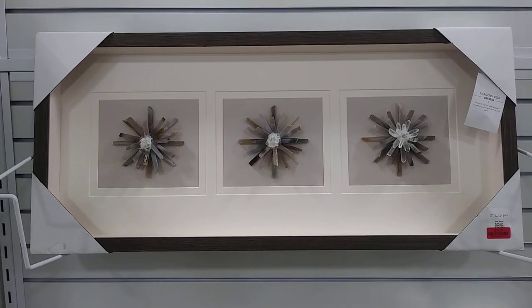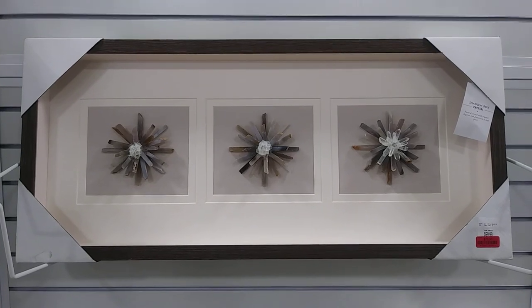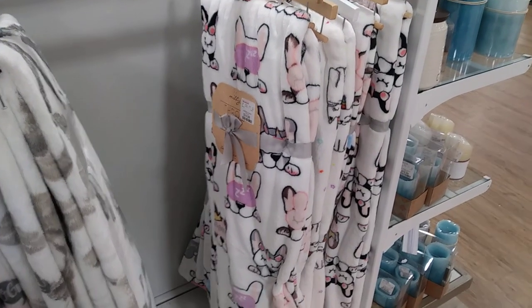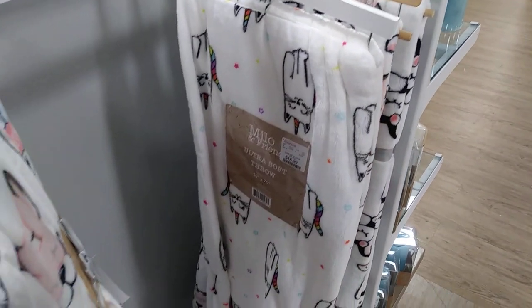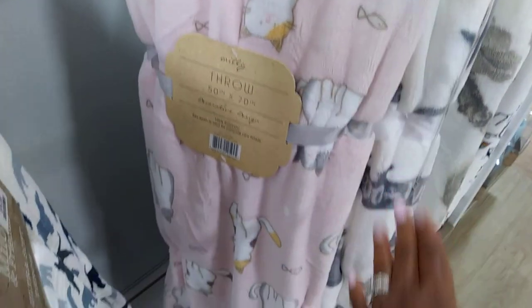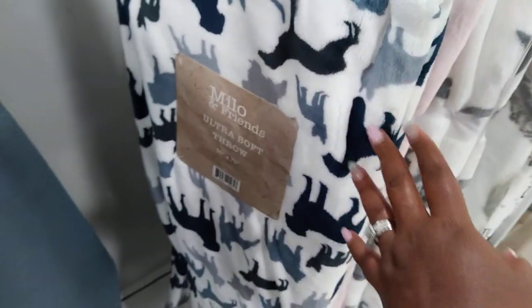Now this one here is on markdown and it's actually 3D — on markdown from $99.99 to $75. They have lots of throws in here. This one with puppies is $14.99. This one with kitties is $16.99. Here's another one with kitties, $16.99. And this one with dogs is $16.99. Lots of throws!